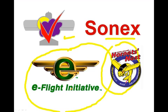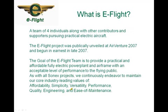The e-flight initiative has come to encompass all of the electric activities and endeavors we have going at Sonex. E-flight is essentially a team of four individuals — Pete Buck, John Monette, Andrew Pierce, and myself — along with other contributors and supporters who are pursuing practical electric aircraft and electric flight. There are also many other family members and team members at Sonex who've contributed greatly to the project.